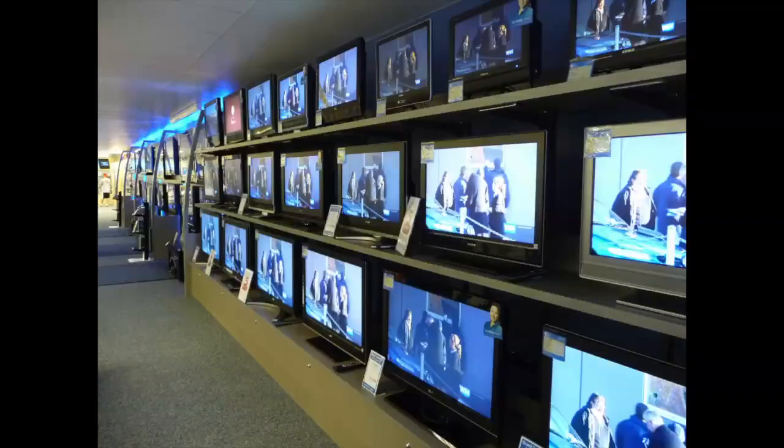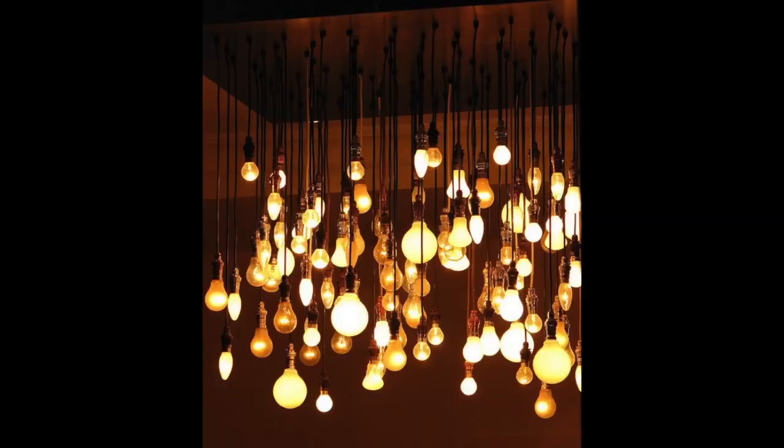Here in the UK, we use a lot of electricity, but it might surprise you where some of it comes from.